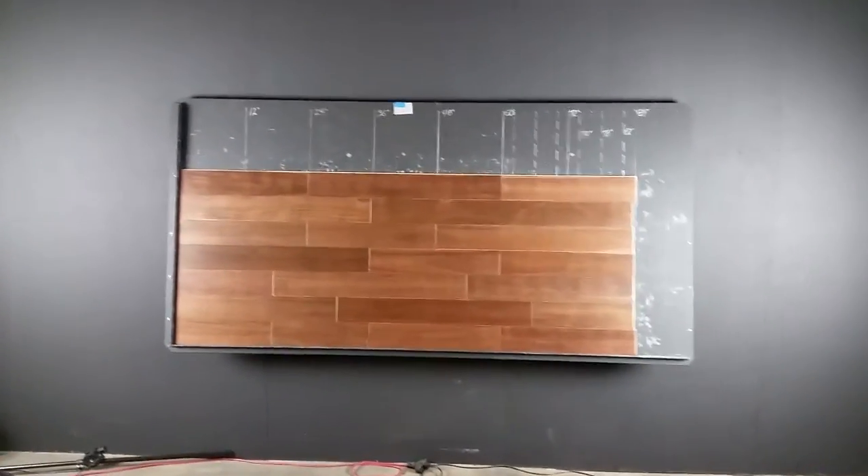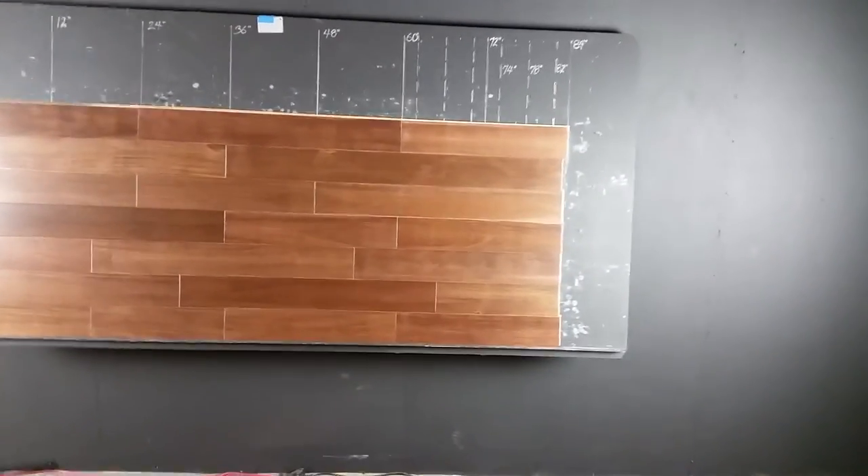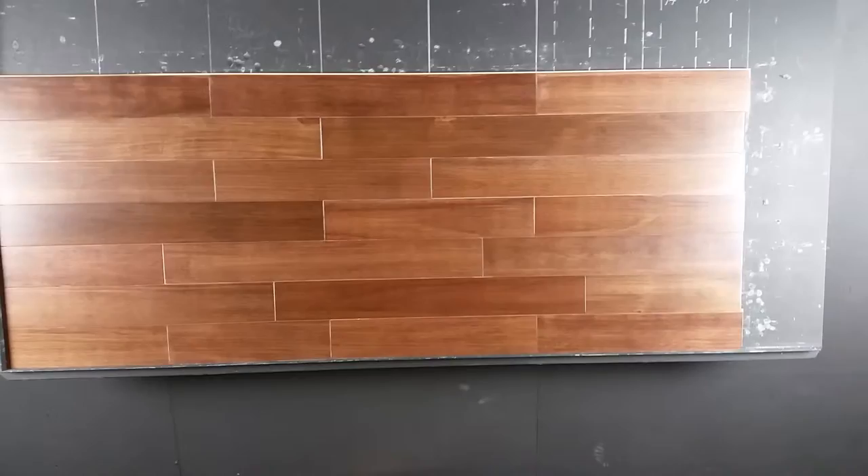Never mind the white lines between the boards. It's only because of the reflection of the light that you see that. You will not see that when you put it down.